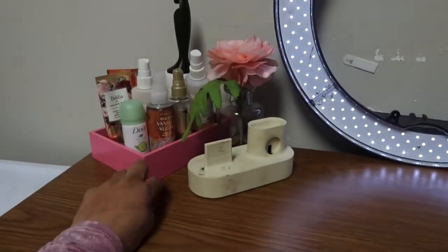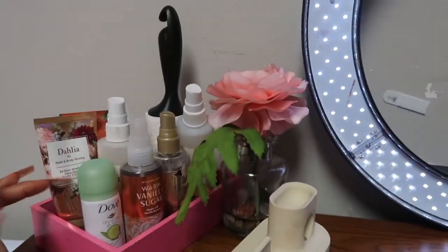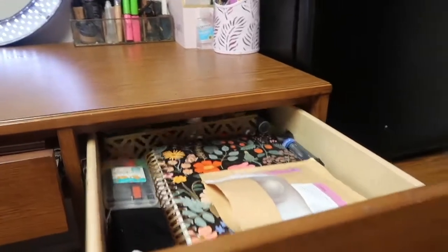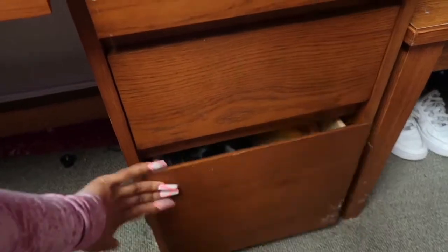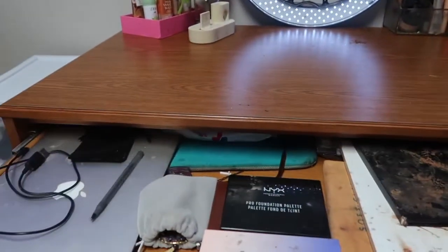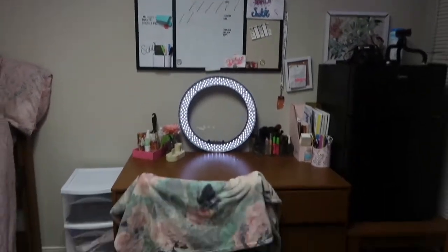This is a dirty phone stand, and this is where I keep little sprays and stuff like that. This is the dresser drawer that comes with the apartment — it has three drawers for your school stuff. One of them is bigger and deeper. I just keep my makeup palettes in the longer one, to be honest. That's the desk situation.